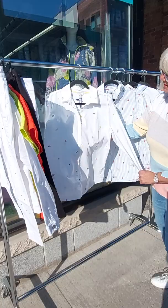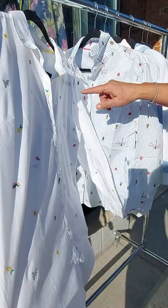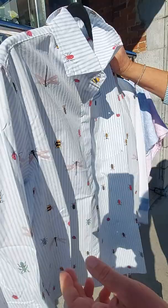Another line we carry is Jewels. Jewels comes from the States — they make some really fun pieces. This one is all embroidered little strawberries or sunshine, all embroidered in 100% cotton. And the other one they have is all sorts of bugs — a little stripe with even a bumblebee on the pocket. Nice quality, crisp cotton.